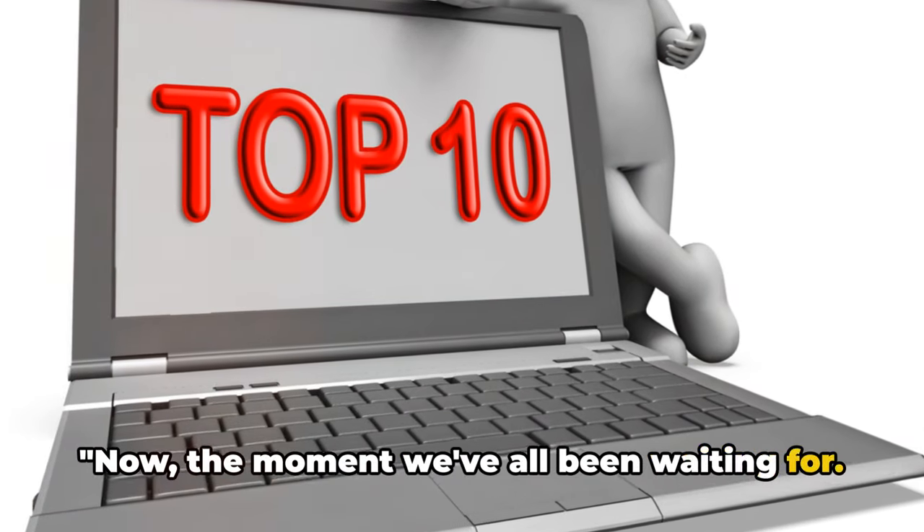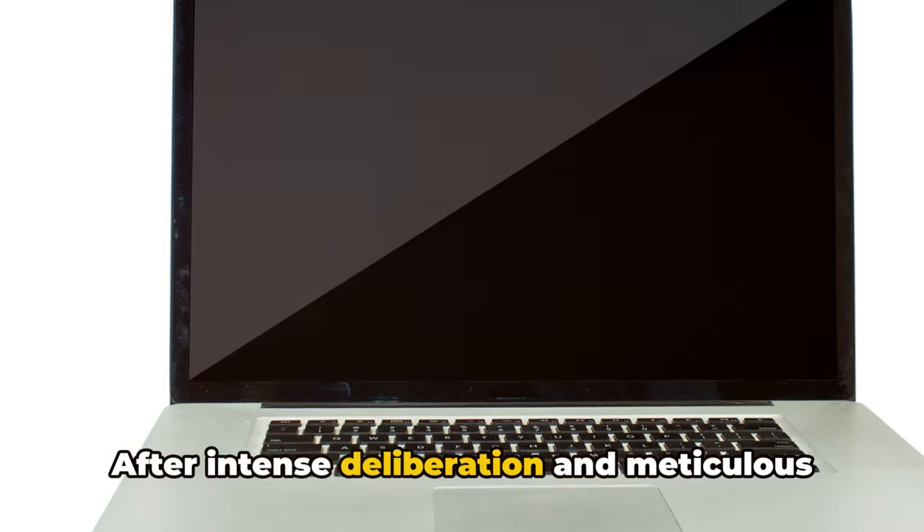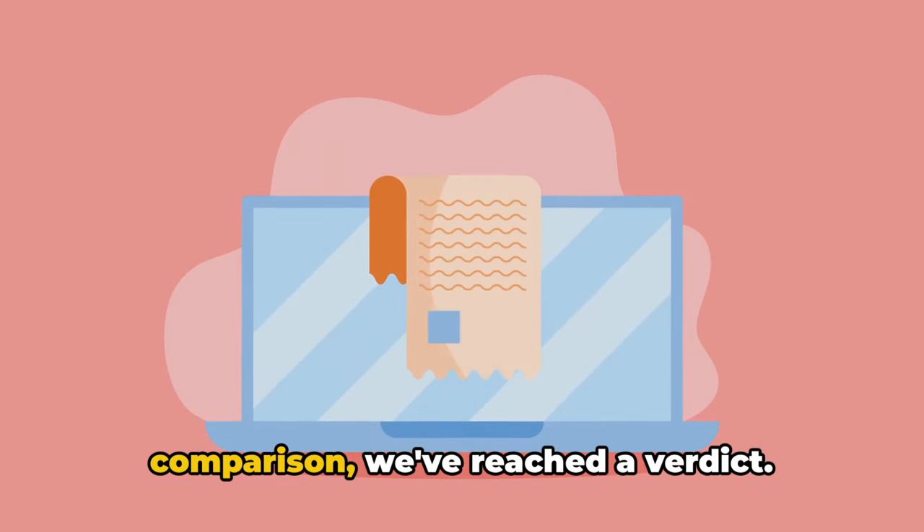Now, the moment we've all been waiting for — the final ranking of the ultimate gadget showdown. After intense deliberation and meticulous comparison, we've reached a verdict.